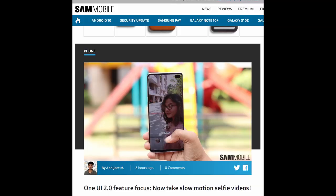When you get Android 10 One UI 2.0 beta on your Galaxy Note 10 or S10, you'll have a new feature with the front camera. One UI 2.0 feature focus: you can now take slow-motion selfie videos. If you've been wanting to take slow-motion selfies, you'll be able to do that once you get this update. It's already available if you have the One UI 2.0 beta, and you'll get it when it officially releases if you don't.